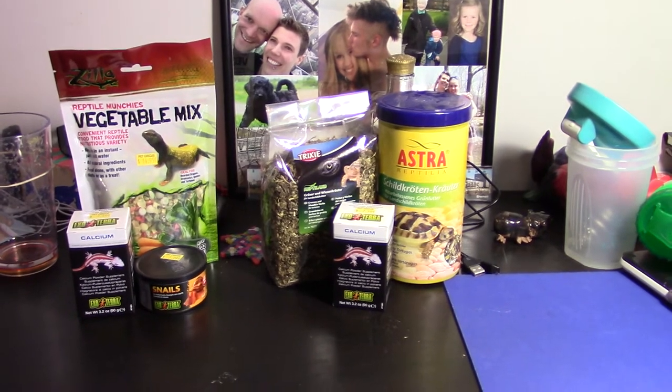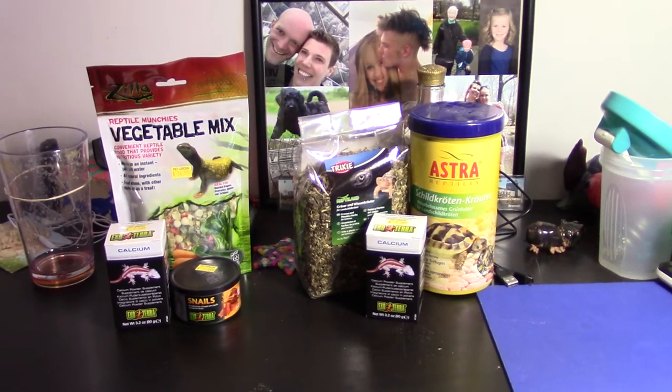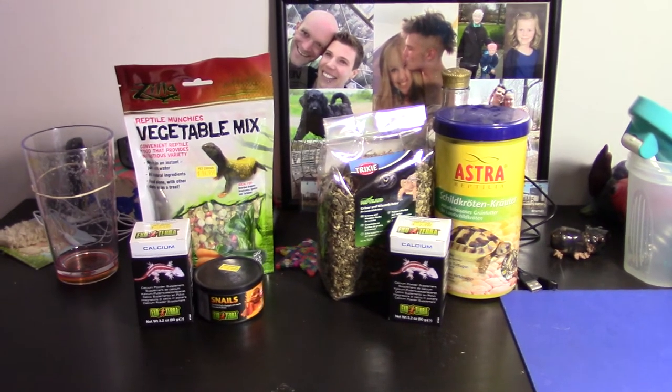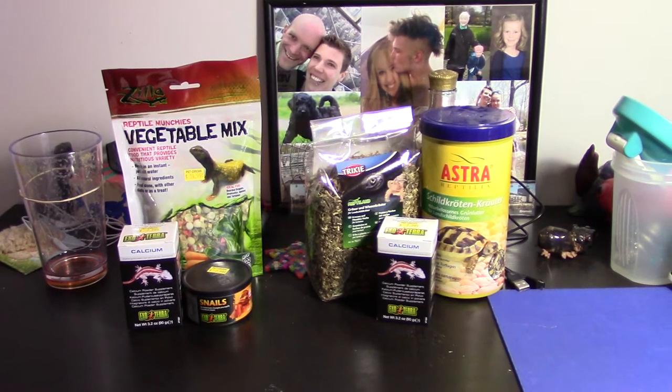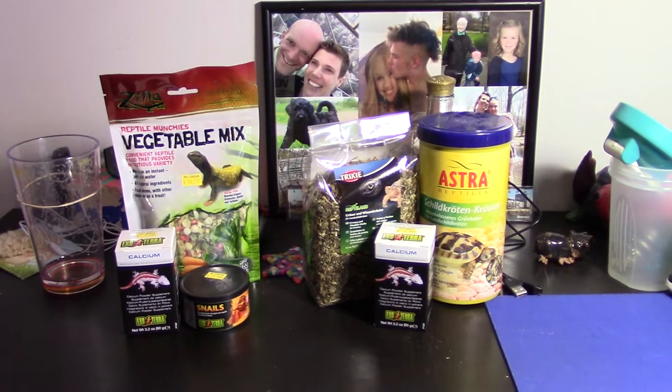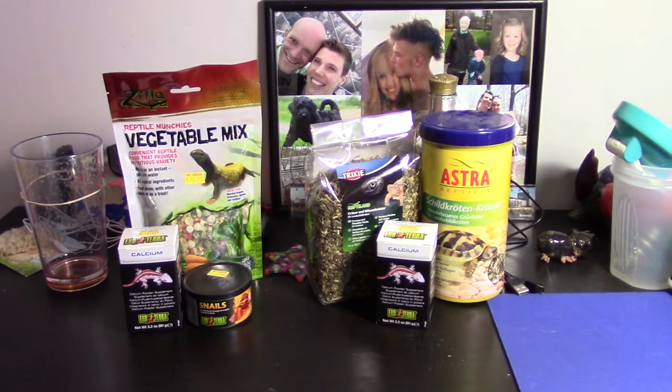I'm going to obviously pay for the shipping cost and everything, so really there are no hooks attached. I hope to see a lot of people enter — I don't want to just decide between two people. I do have 3,000 subscribers, and who knows how many of them actually own tortoises and turtles.